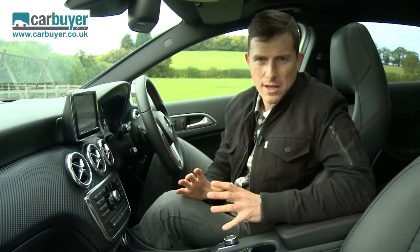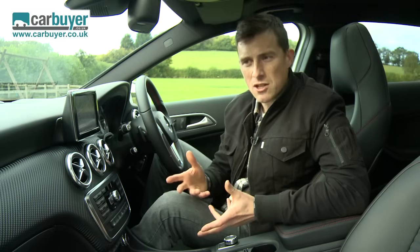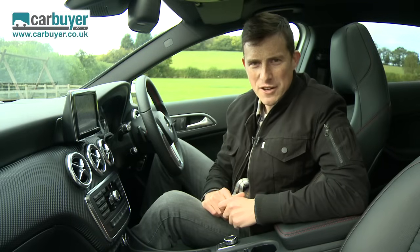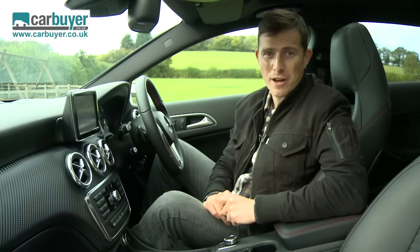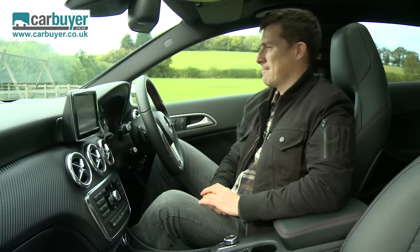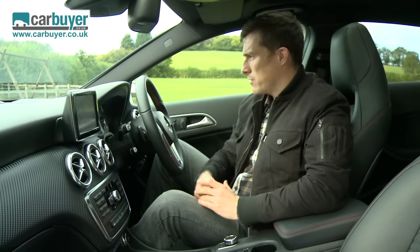Do you know what? I think that's the longest I've gone in any car buy review without saying something, but then this car does speak for itself. And I do mean that quite literally, because it comes with voice operated commands. Please repeat. I said it comes with voice operated commands, now can you be quiet while I get on with the rest of this review.